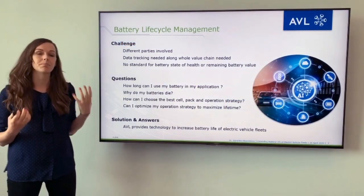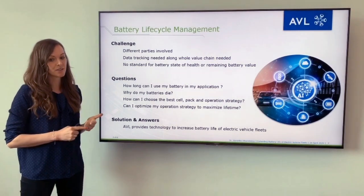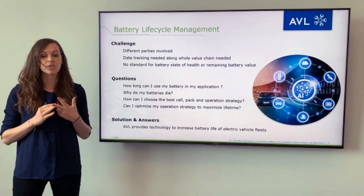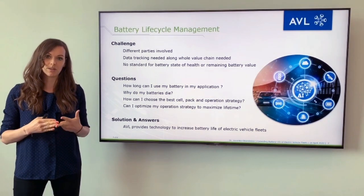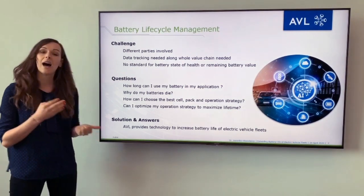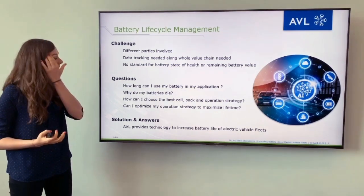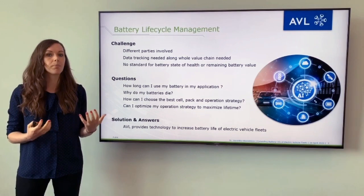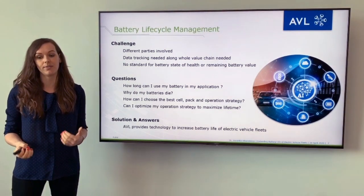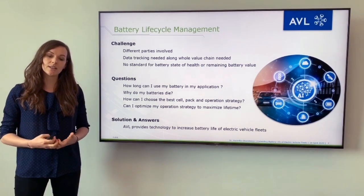What is the challenge in battery lifecycle management? We have a lot of different parties involved, we still need to track all the data along the whole value chain, and there is no standard for battery state of health or remaining value of the battery yet. Customers are asking: How long can I use my battery in my application? Why do my batteries die? How can I choose the best cell, the best pack, the best operation strategy or calibration? Can I optimize my operation strategy to maximize lifetime? AVL has an approach to tackle these challenges.